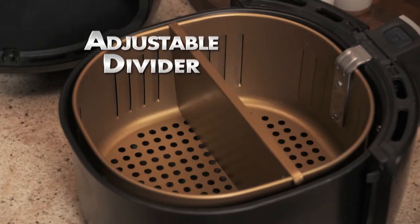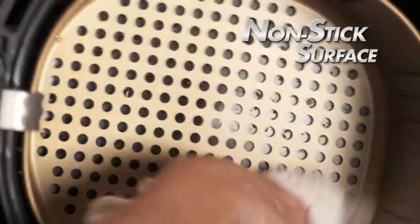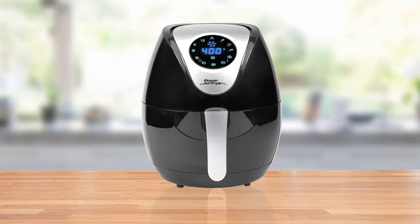Just click the adjustable divider into place, and you can make whole meals all at once, like fish and chips. Our non-stick surface means nothing will stick, and your Power Air Fryer food basket drops into your dishwasher for quick and easy clean-up. Call Global Shop Direct or go online now and get the 3.2 litre Power Air Fryer XL in gloss black for the low price on your screen.